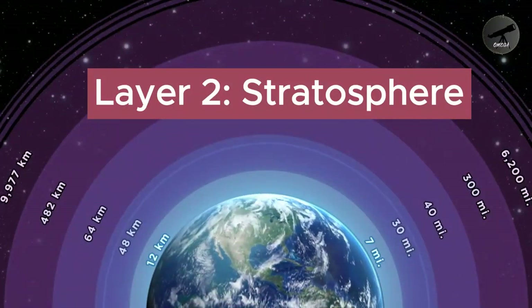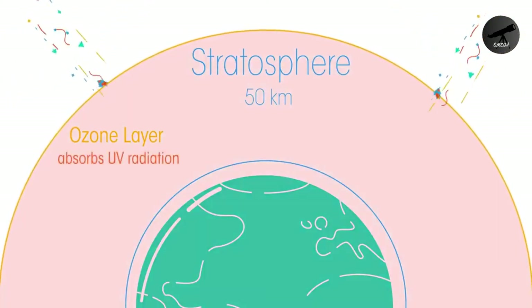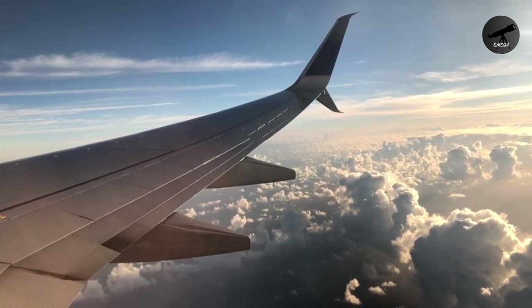Layer 2: Stratosphere. Next, we soar into the stratosphere, where you'll find the ozone layer. This crucial layer absorbs and scatters harmful ultraviolet (UV) radiation from the sun, shielding life on Earth. Did you know that commercial airplanes often fly here to avoid turbulence in the layer below?